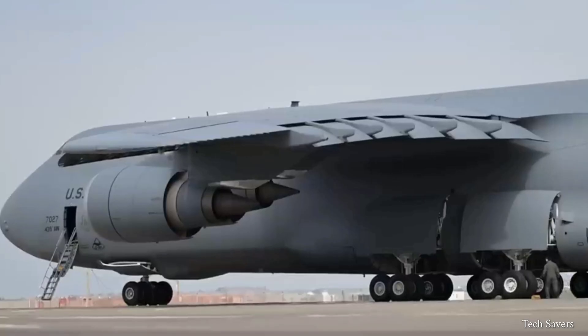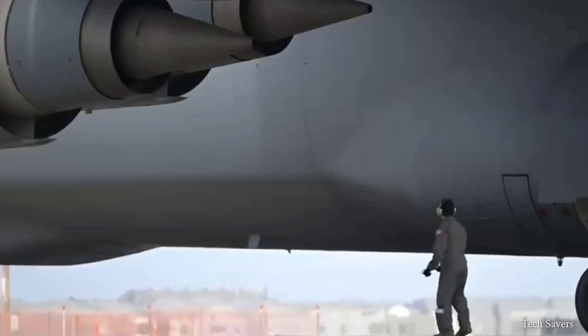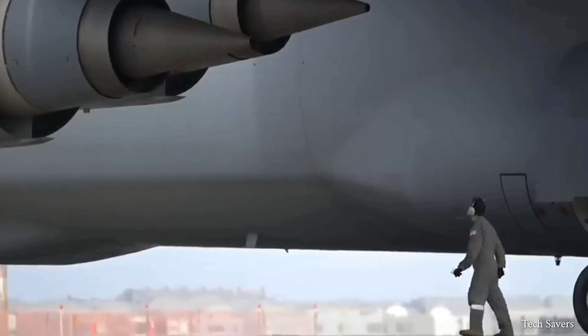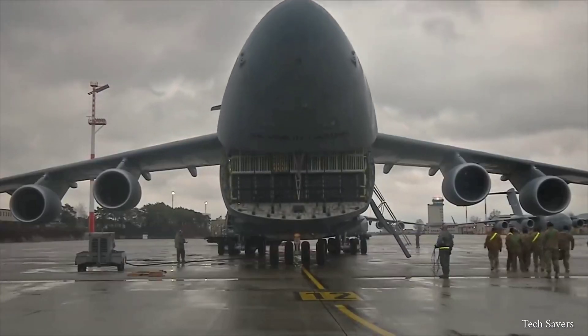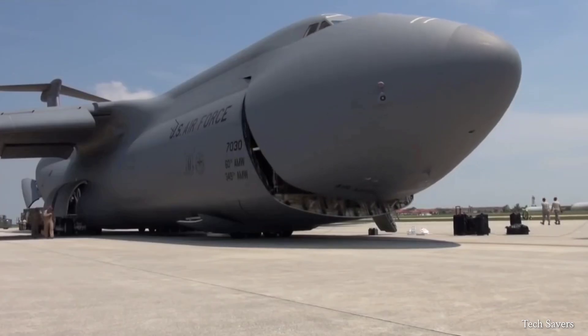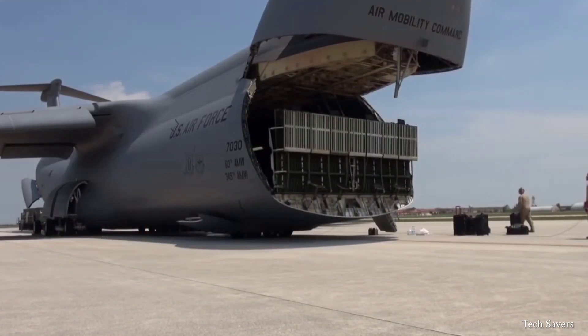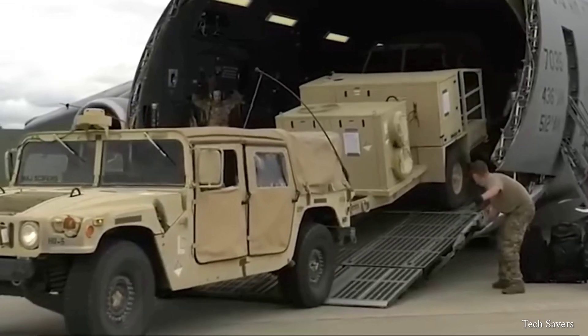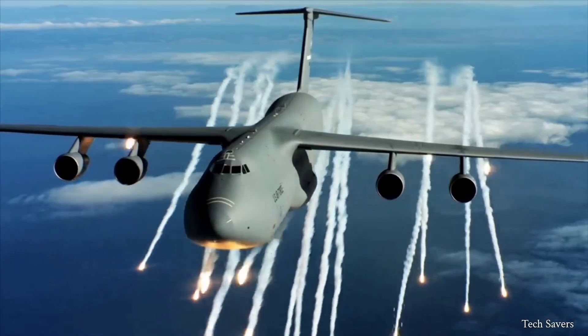Hello everyone and welcome back to the channel. When the C5 Galaxy entered into operational service in 1970, it played a vital role in every military operation since then, including the Vietnam War, Desert Freedom, and Operation Enduring Freedom.